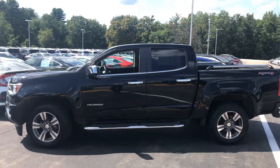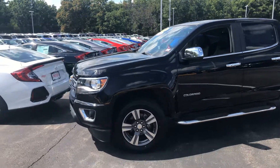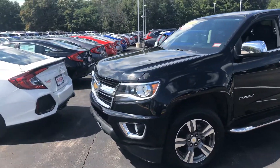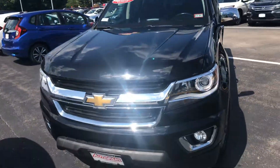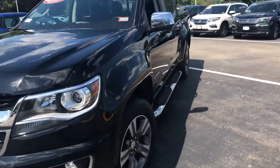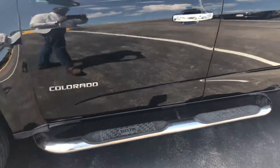Good afternoon, this is the 2015 Chevy Colorado that you inquired about. As you can see in the front, it is sleek and clean. Moving further on the side, you have nice brand new tires.